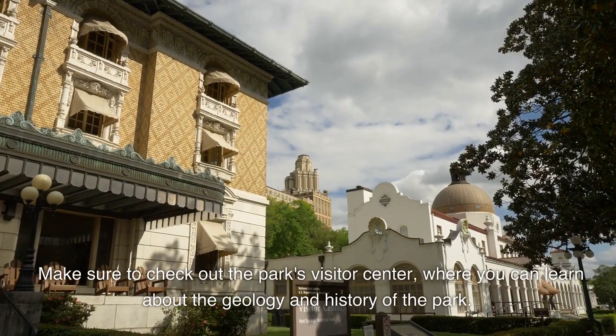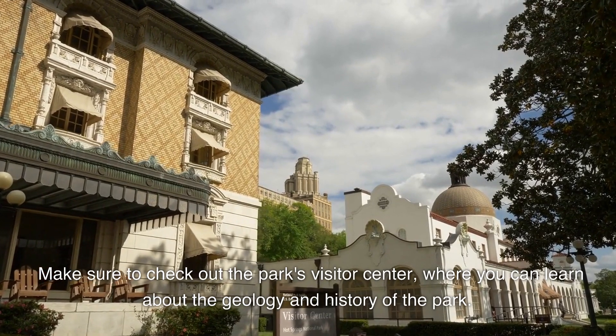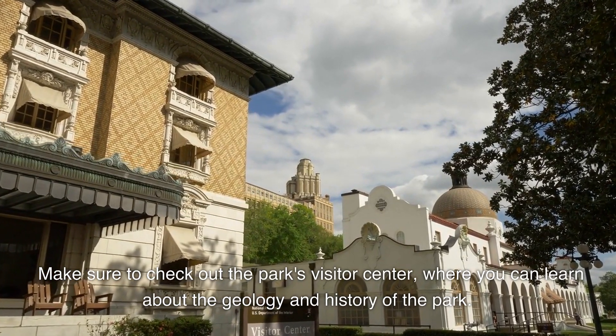Make sure to check out the park's visitor center, where you can learn about the geology and history of the park.